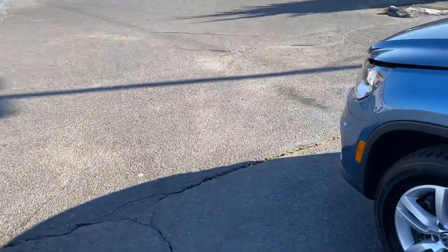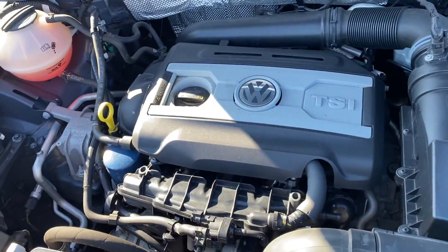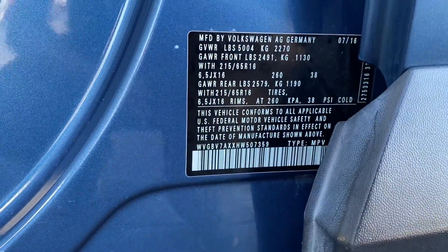And then on to the hood, and that's the 4Motion badge. There's your VIN number.